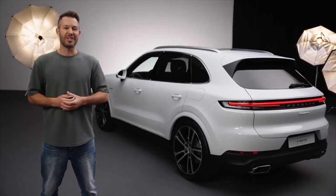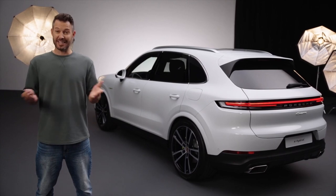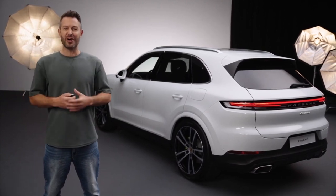Now you know all the functions you need to use comfort access. Thank you for your time and have fun driving your Porsche.